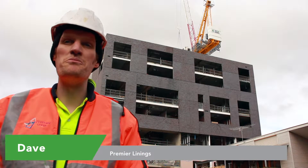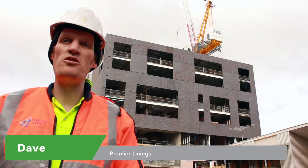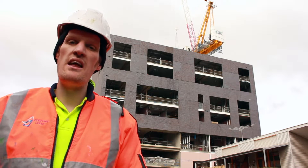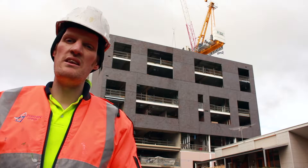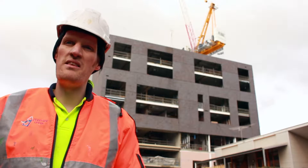My name is Dave from Premier Linings and I'm here at the Astoria's Apartments on Serfound Street. We've been using ADX as our main supplier and it's been very valuable having them as a supplier. The ability knowing that they can work in with us and also meet the demands of a tight access job like this.